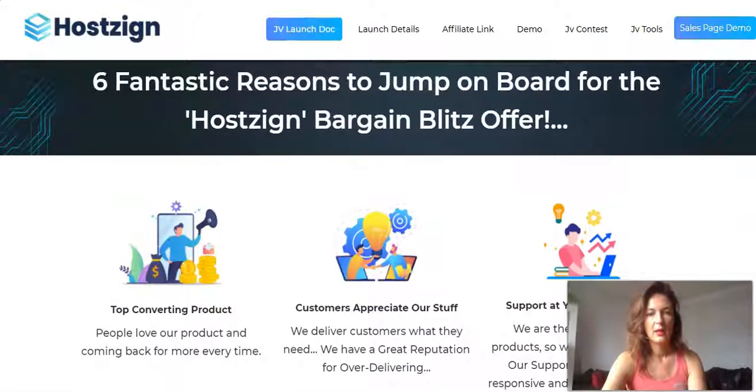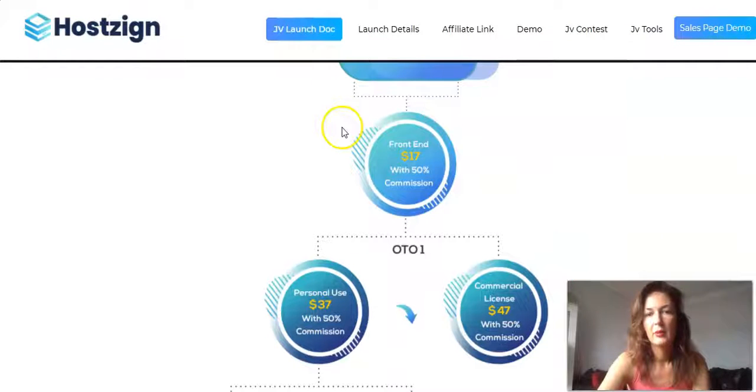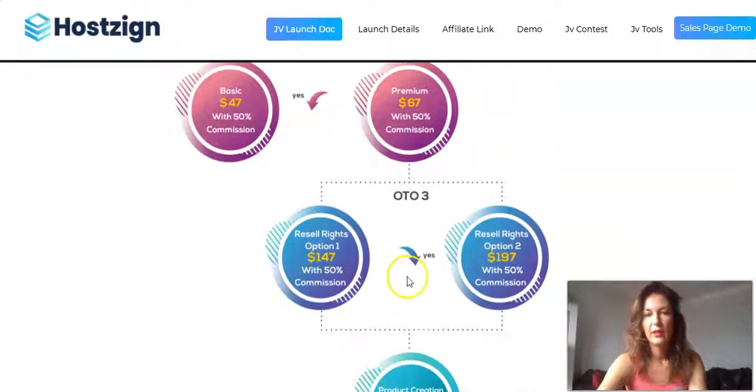Here's the full price breakdown: Front end — $17. OTO one personal use — $37; commercial license — $47. OTO two basic — $47; premium — $67. OTO three reseller option one — $147; option two — $197.